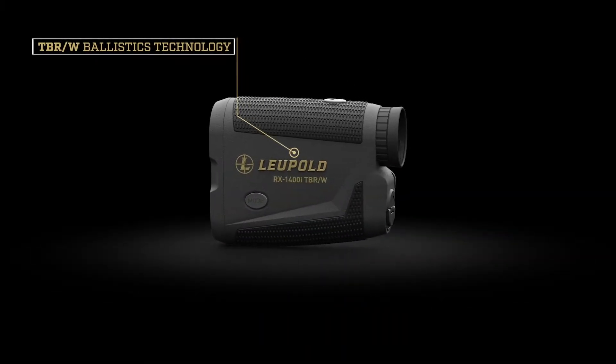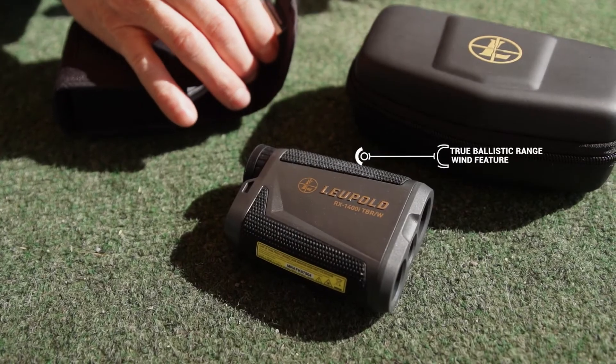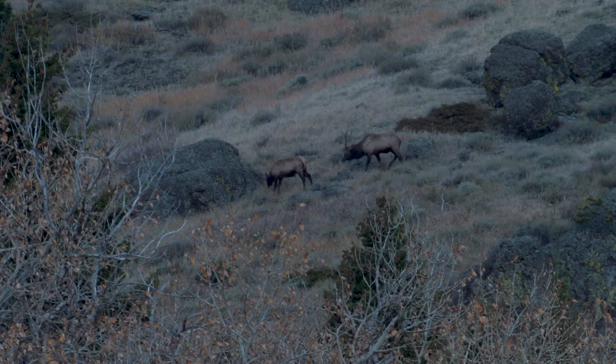The TBRW moniker means it contains a True Ballistic Range Wind feature, which ballistically calculates ranges in MOA, mil, or holdover inches while accounting for extreme uphill and downhill shots.